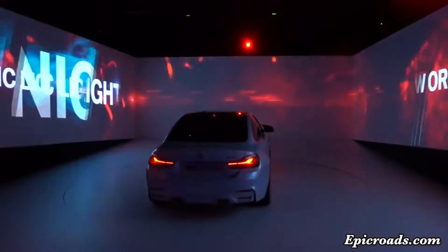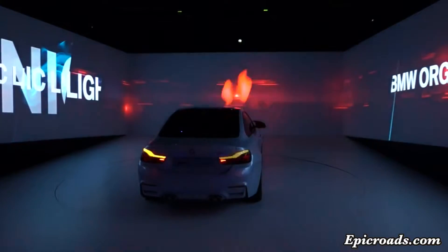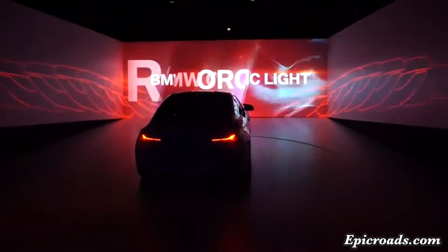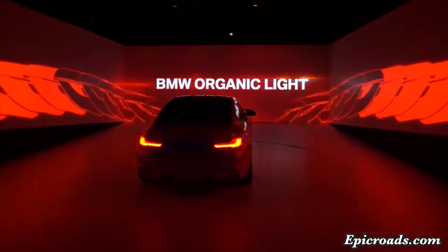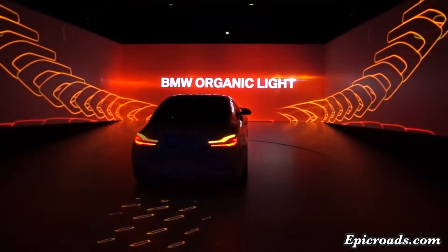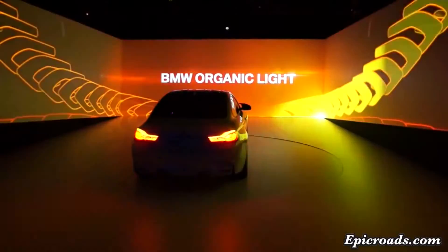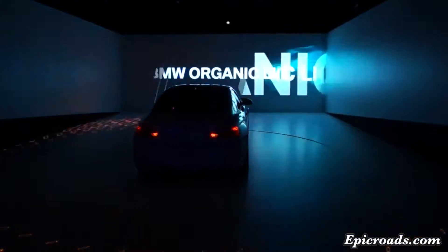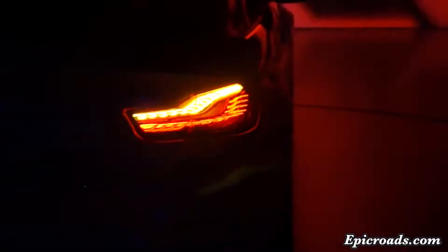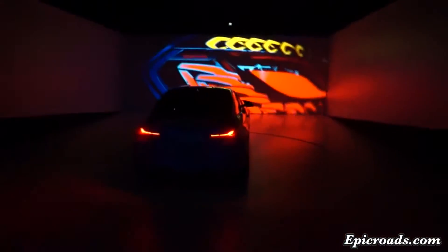Stars above you. Lights in front of you. Fascinating elegance in the night. BMW Organic Light with OLED technology — made of organic material thinner than 0.1 of an inch, each OLED element is controlled individually. With its three-dimensional design and homogenous illuminating power, BMW Organic Light launches a new era of lighting technology and design.